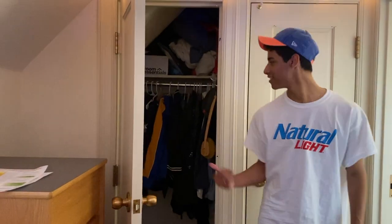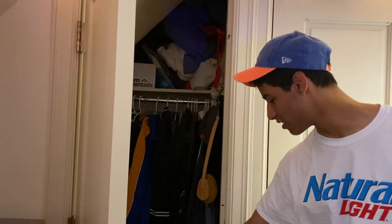Here are the closets. There's a lot of space, so all my stuff fits in here, which is really cool. And my shoes are at the bottom.